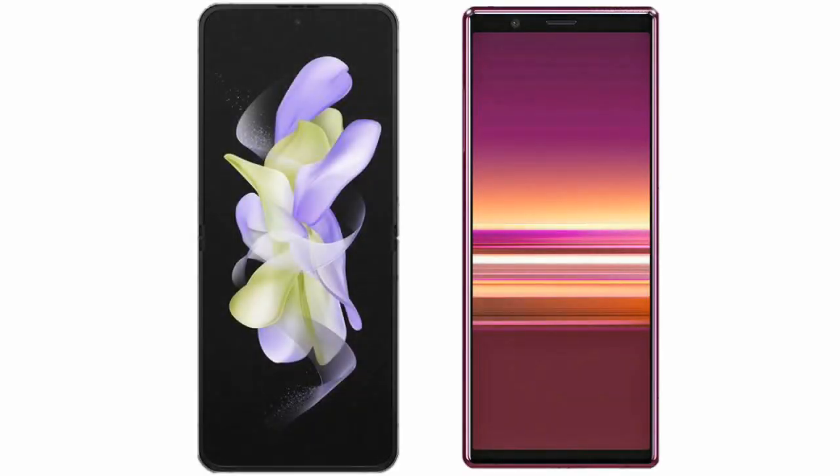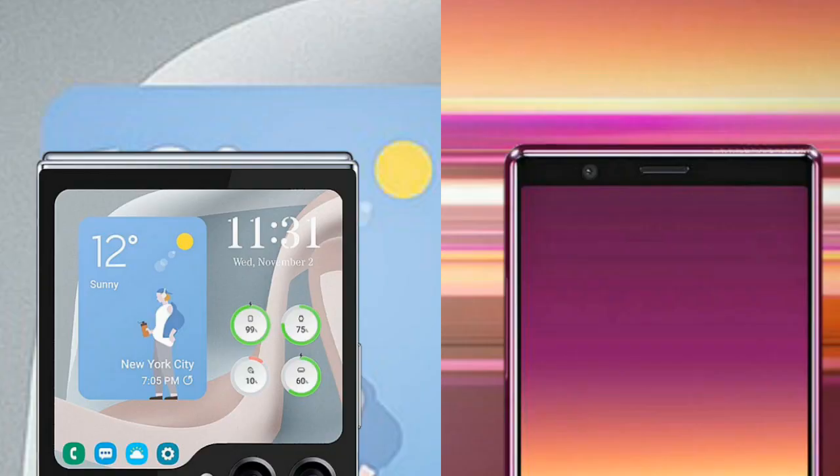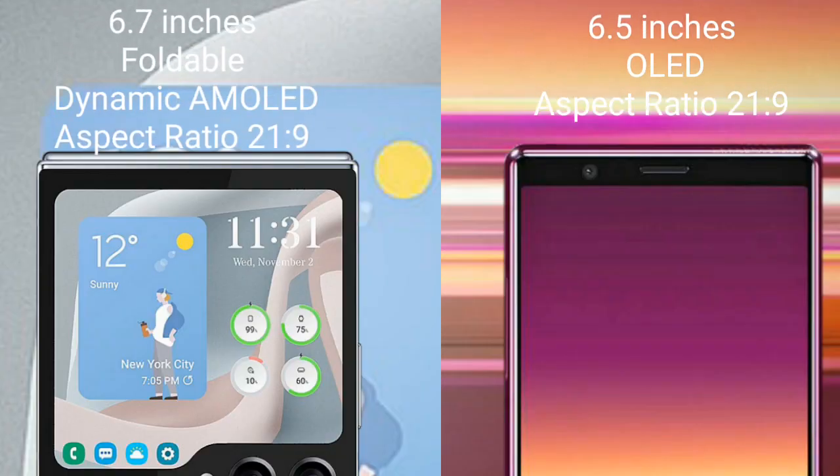I will compare the new Samsung Galaxy Z Flip 5 with the Sony Xperia 1 Mark 4. The Samsung Galaxy Z Flip 5 comes with a 6.7-inch foldable dynamic AMOLED display with an aspect ratio of 21x9. The Sony Xperia 1 Mark 4 comes with a 6.5-inch OLED display and an aspect ratio of 21x9.